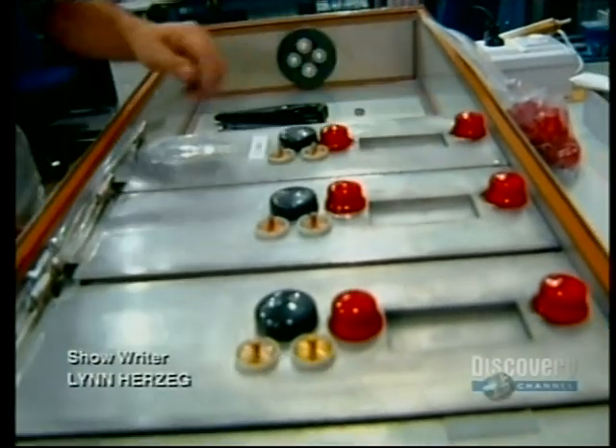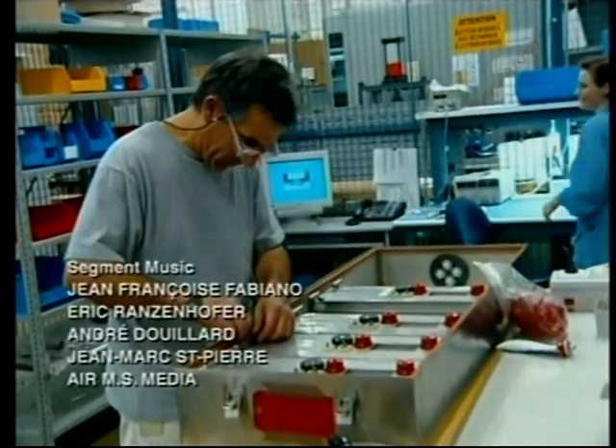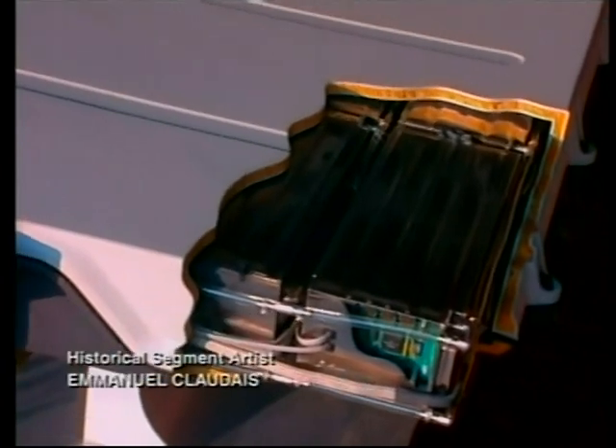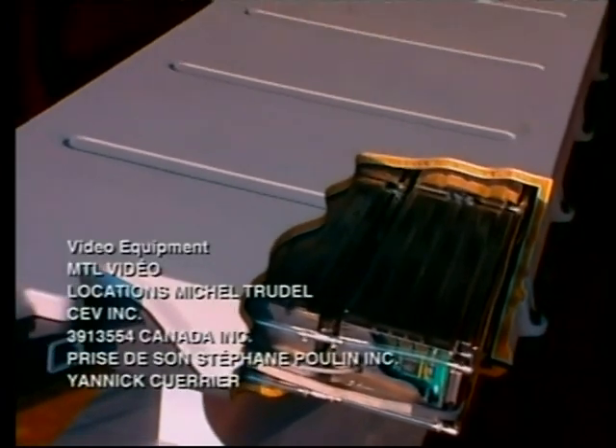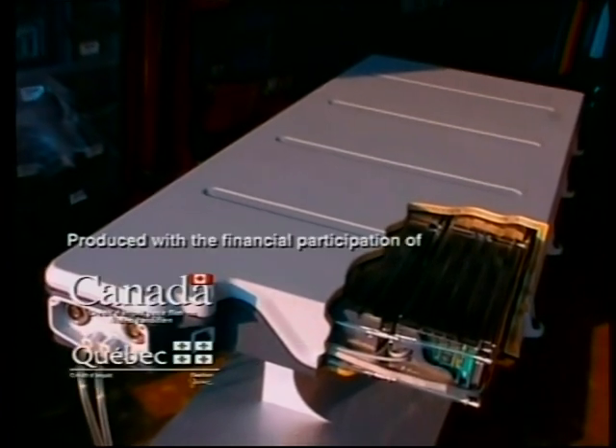This prototype battery was created for a totally electric vehicle. It surpasses heavy, traditional lead-acid batteries that can't develop the same amount of electrical energy and have much shorter lifespans.